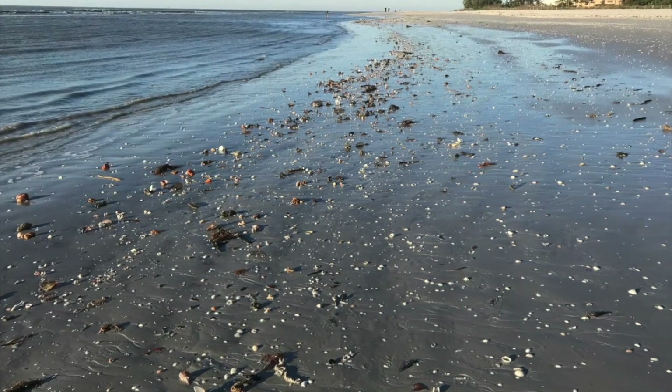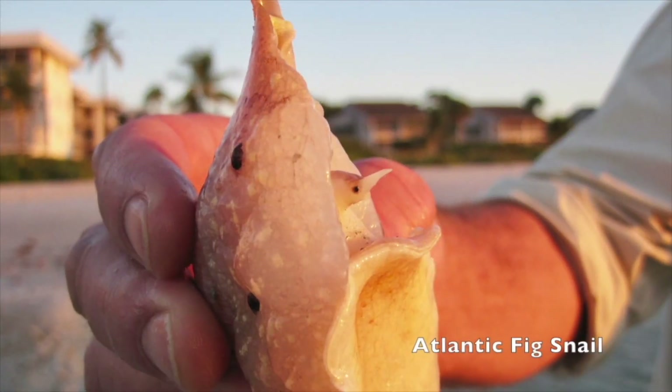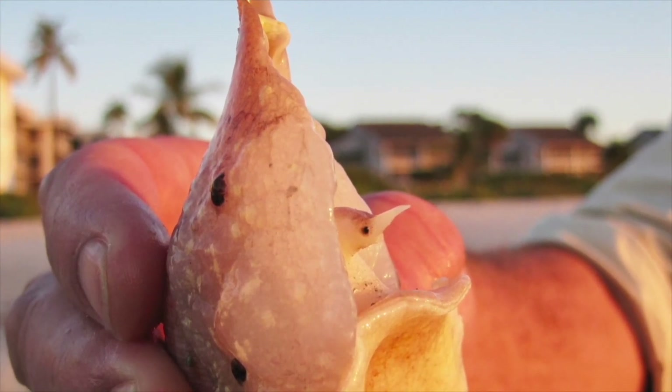There is a good low tide this morning, so let's go to the beach and see what we can find. By the way, did you know that gastropods have some of the same organs like we do? And that includes eyes.